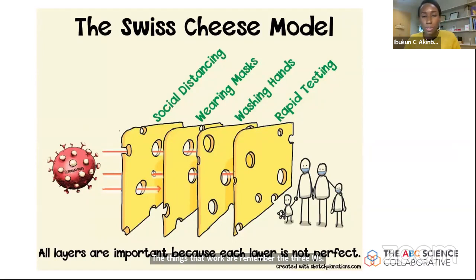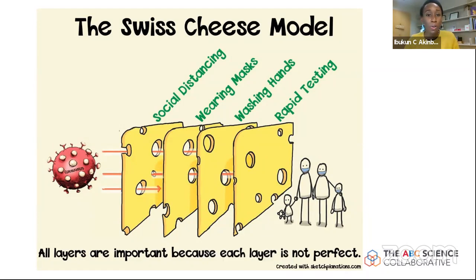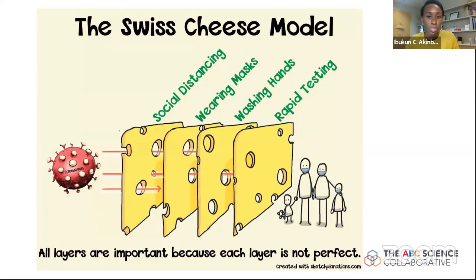This is the Swiss cheese model — nothing by itself is sufficient. All layers work together to prevent COVID-19 transmission. Social versus physical distancing, wearing a mask, washing hands, wearing a face covering — and of course testing, particularly for those who are symptomatic or asymptomatic but exposed, and getting results fast enough to trace contacts.